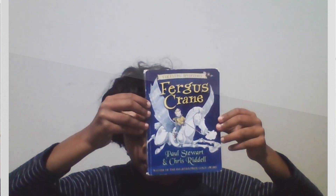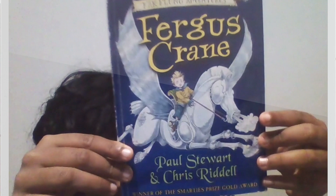Hey guys, it's Packboy here and today I'm reviewing the book Fergus Crane, written by Paul Stewart and illustrated by Chris Riddle. Chris Riddle is a very good illustrator, as you can see by the pictures. He has also written some of the book. Without further ado, let's get right into this video.